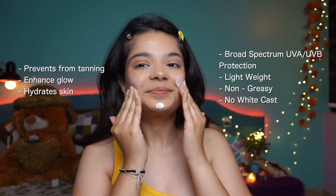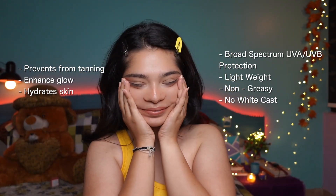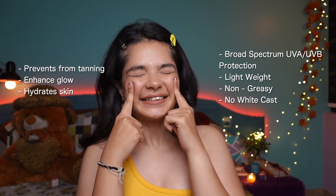This is lightweight, non-greasy, leaves no white cast, and also has broad spectrum UVA and UVB protection. This sunscreen doesn't just provide sun protection but also enhances your glow, hydrates your skin, and prevents tanning as well.